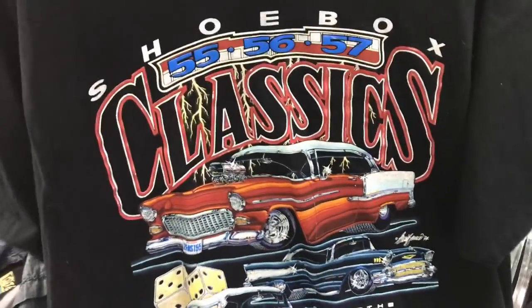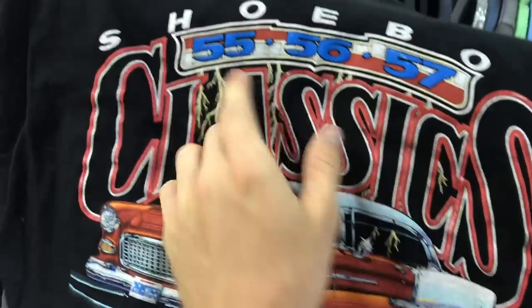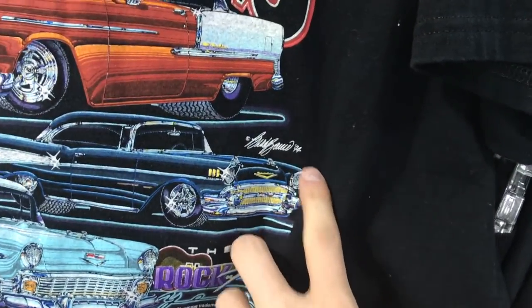This is so sick — $3, size extra large for the 1994 Shoebox Classics. Probably like a $25 bill. I might keep it honestly, I love these classic cars. Great condition — probably like never worn either, so crispy. It's got '55, '56, 1957 cars on it, and it's dated '94 right there.